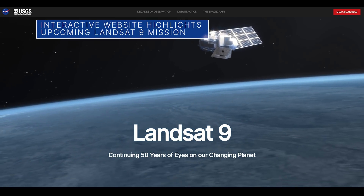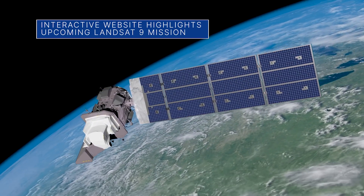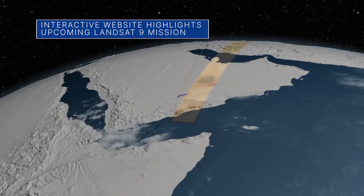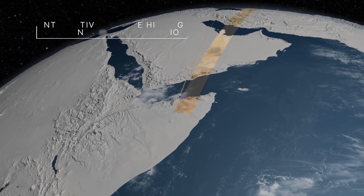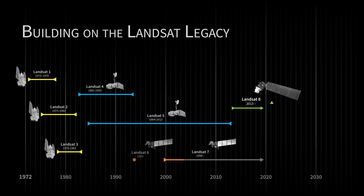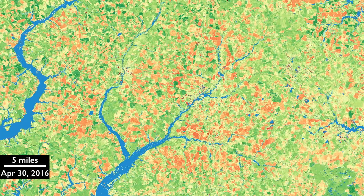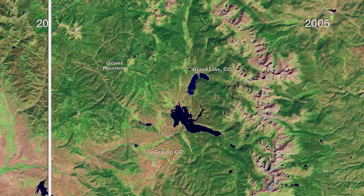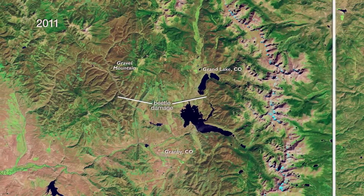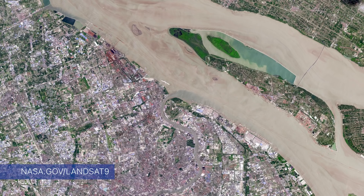We launched a new interactive website highlighting Landsat 9. The joint NASA and U.S. Geological Survey satellite mission is targeted for launch September 16 from California's Vandenberg Space Force Base. Landsat 9 will continue the program's critical role in monitoring, understanding, and managing land resources such as agricultural crops, water, and forests needed to sustain human life. For more details, visit nasa.gov/landsat9.